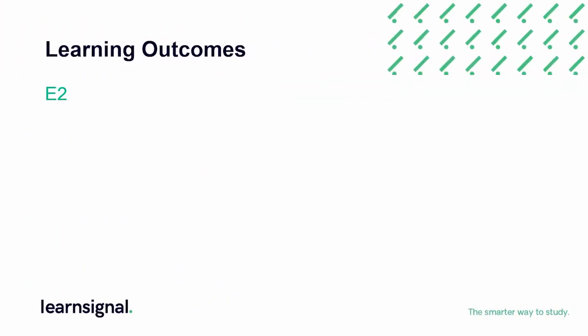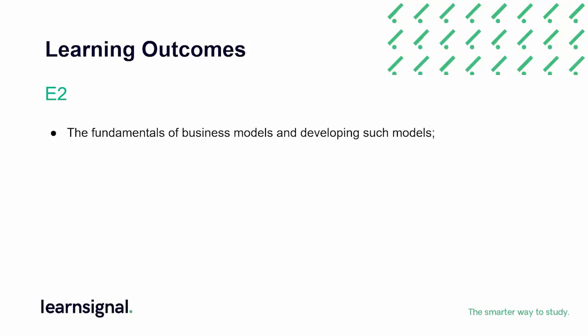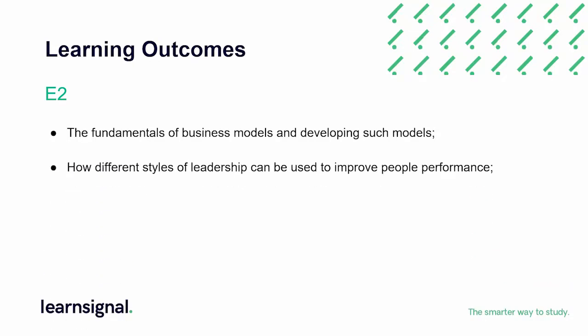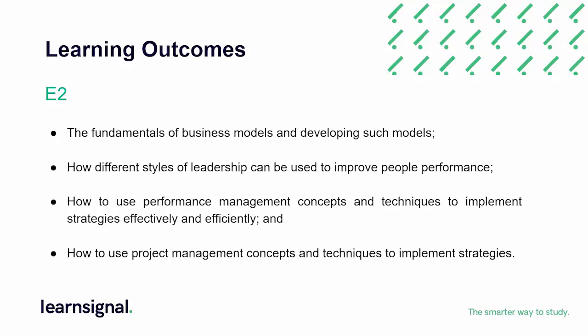The key learning outcomes for E2 are the fundamentals of business models and how new business and operating models can be developed to improve the performance of organisations. How different styles of leadership can be used to improve the performance of individuals to achieve organisational goals. How to use performance management concepts and techniques to implement strategies effectively and efficiently. And how to use project management concepts and techniques to implement strategies.